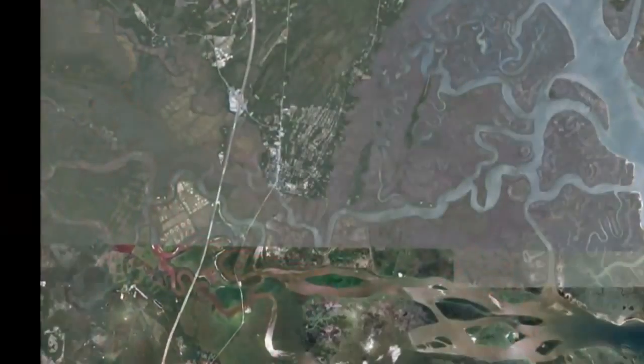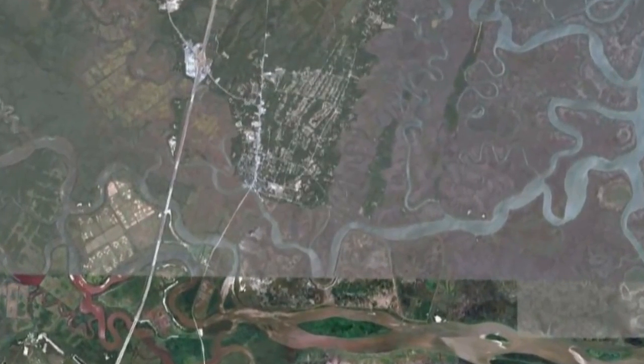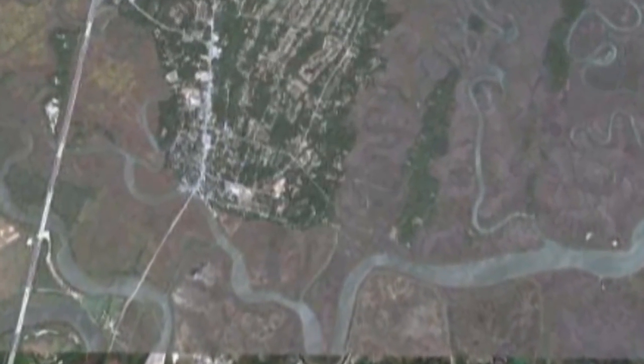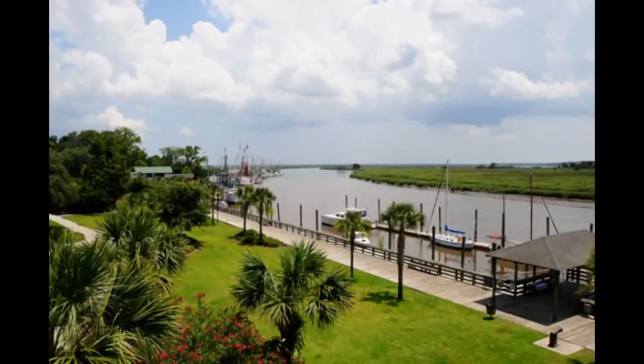The fort was positioned along the northern branch of the Altamaha Delta on a large bend in the river, just five miles west of where the river empties into the Atlantic. This branch of the river was the only navigable waterway inland during the time period. Today it flows directly through the town of Darien.